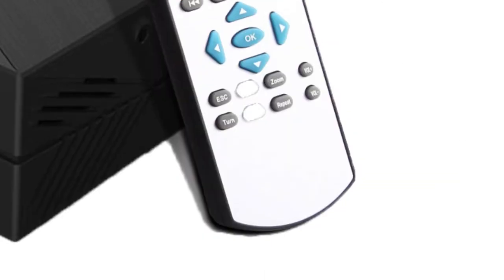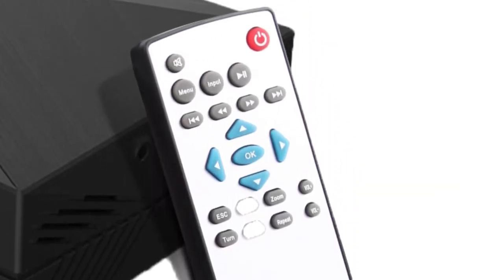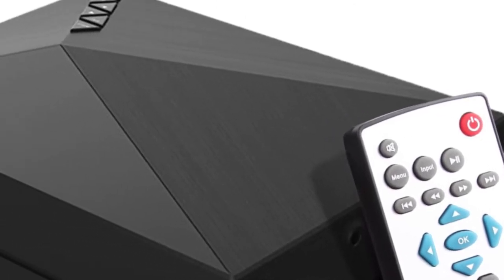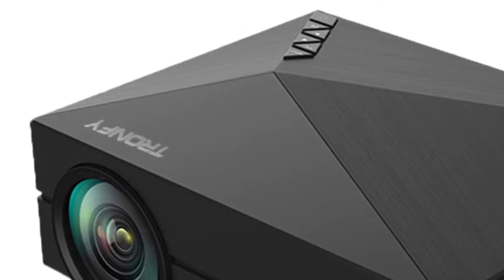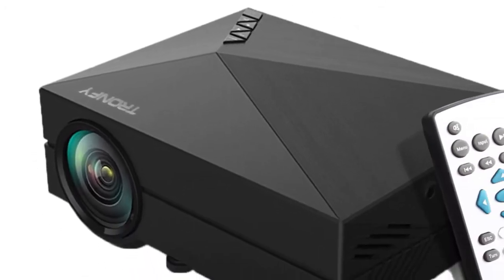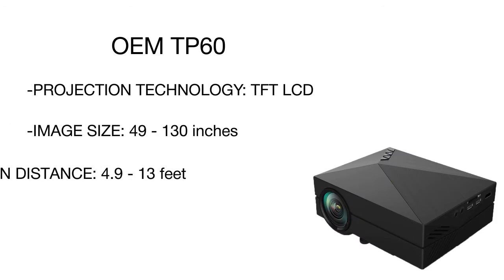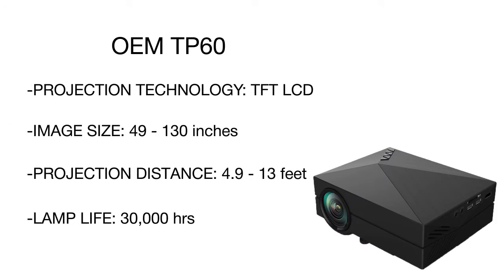All you will need is some video content stored, for example, on a USB flash drive or external hard drive. Thanks to available multi-function interfaces, you won't face any connectivity problems. For iPhone, iPad, and Android smartphone connection, the projector supports MHL input.